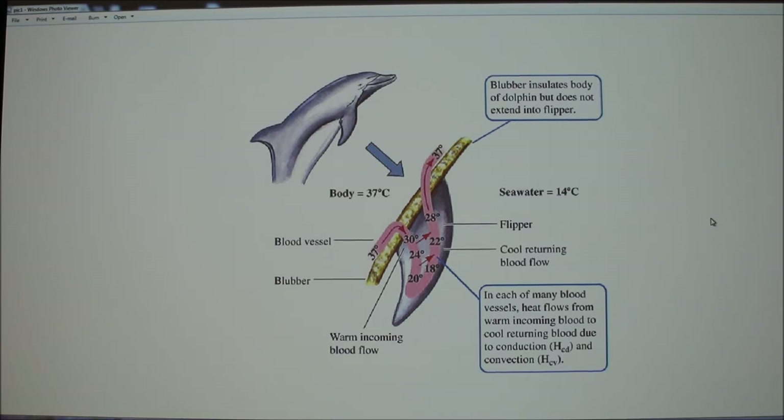With blubber, it's a layer of tissue containing fat, collagen, and elastin that insulates the organs and separates them from the environment. Another fact is that newborn porpoises are born with 43% of their total body weight made out of blubber.